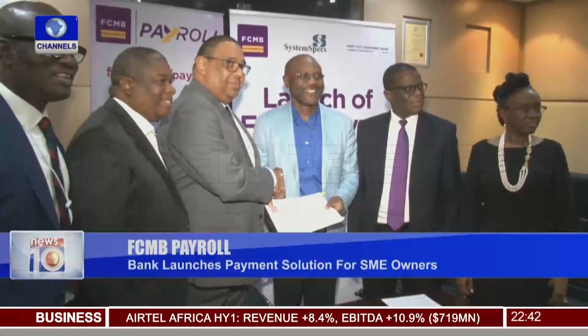The product is a payroll solution designed to meet the yearnings of thousands of its SMB customers seeking more efficient, easy-to-use and affordable business tools.